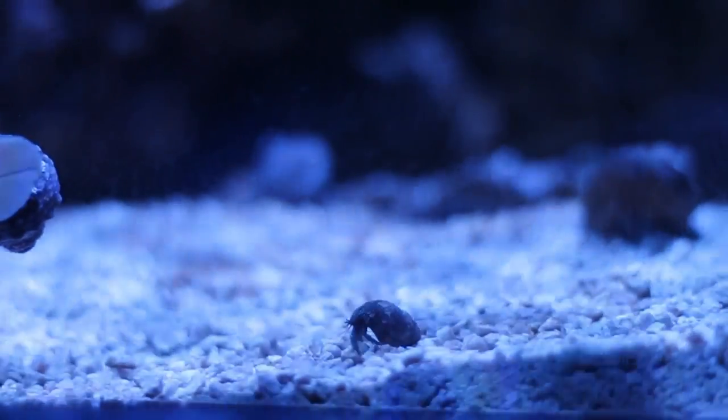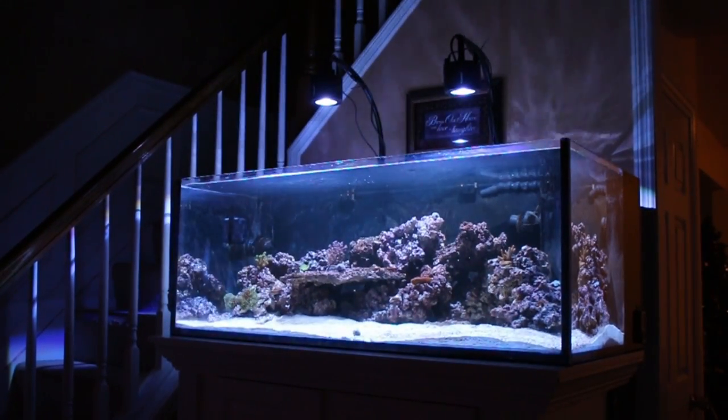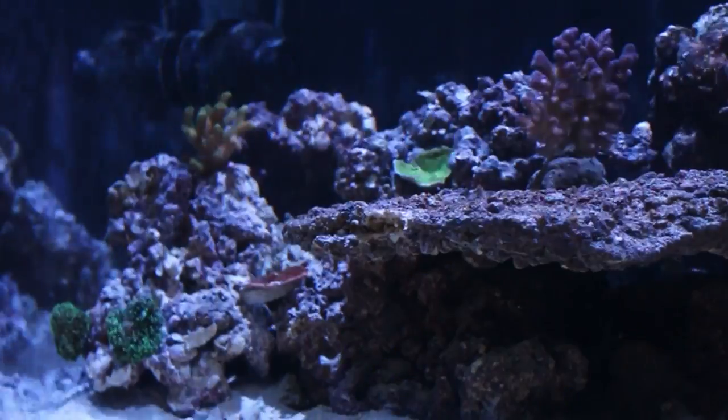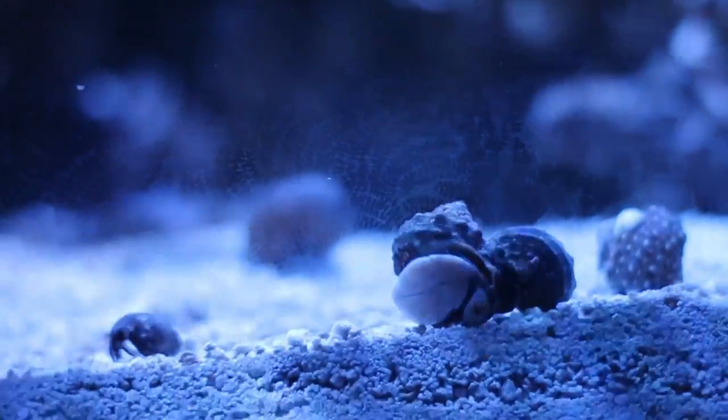Couldn't the hermit crab have a cooler name? Shh, I'm telling the story. Hermit is one of the first inhabitants in a new 90-gallon reef-savvy aquarium. His first neighbors are some beautiful corals, some turbo snails, and... ooh, the snail! Go back to the snail! Nope, I'm going to move the camera angle so you can no longer see the snail.